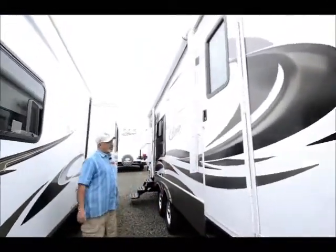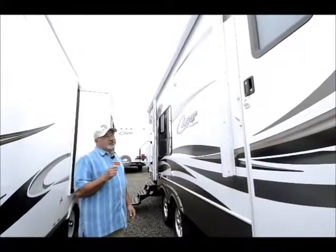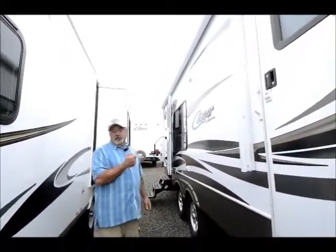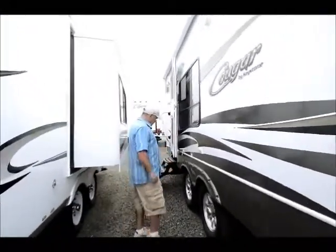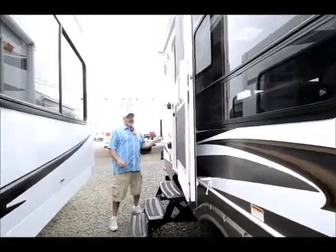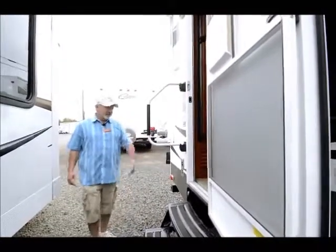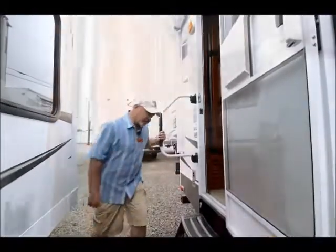It has a nice contour to the wraparound on the sidewalls. There's a good-sized patio awning on this particular unit — it's all electric and even comes with a remote that you can use to operate your awning. It actually also works for your slide-out and some of your lighting. Nice alloy wheels on this one too. There's also a nice grab handle that makes it really nice for getting in and out of your trailer. Let's go in and take a look.